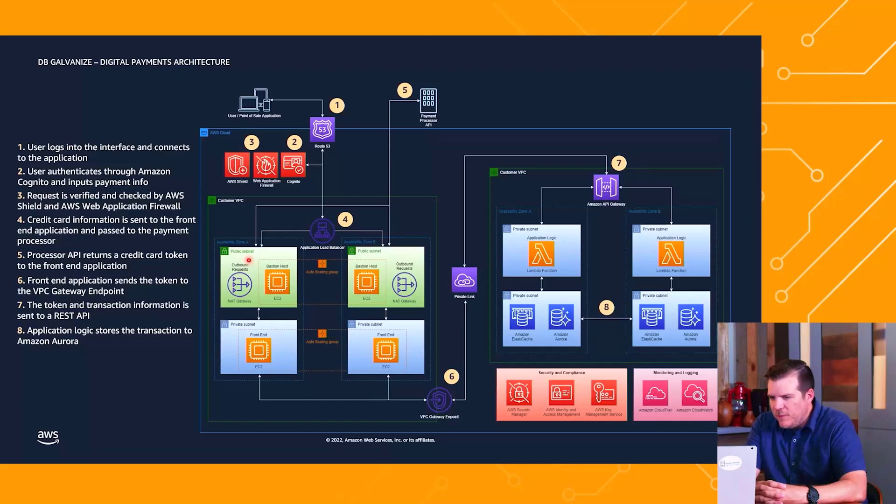Moving down into this VPC, we hit our application load balancer, which balances the load so we're not hitting one or more instances too many times and causing a poor experience for customers. That application load balancer then hits the public subnet. At some point we have to have a customer-facing portion of the architecture, but we don't want all other layers like the application and data layer exposed to the general public. Within this public subnet we have EC2 instances in an auto scaling group, plus NAT gateways to serve outbound requests.